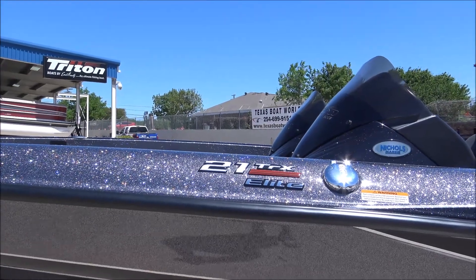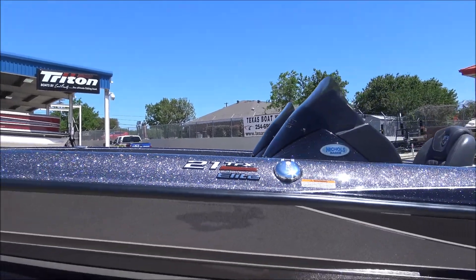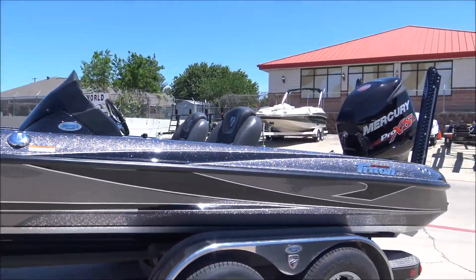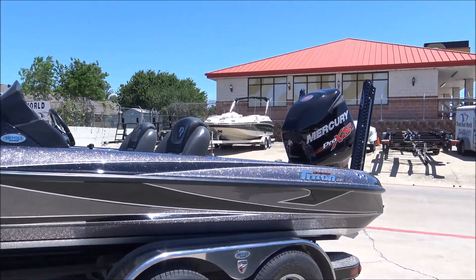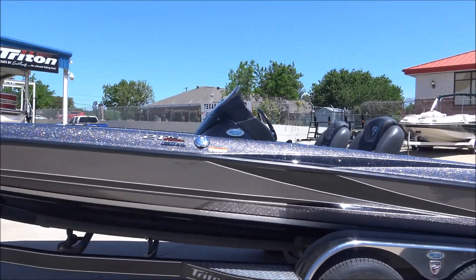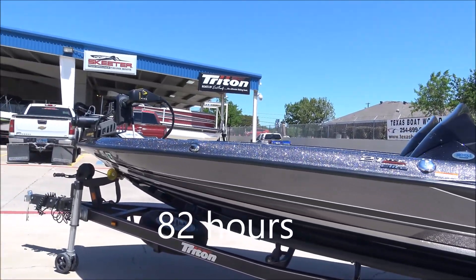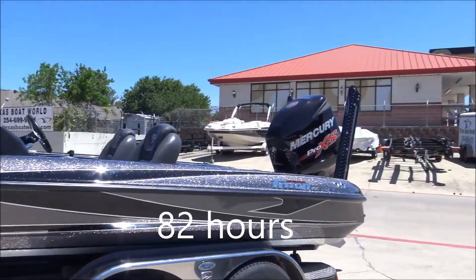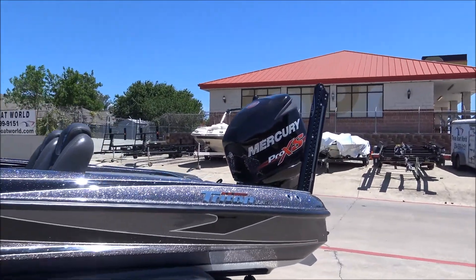We've got this 2016 Triton 21 TRX Elite — we just took it in on trade. It is just a phenomenal looking boat. It's got 82 hours — that's right, 82 hours. It's a 2016 with a Mercury 250 Pro XS on the back and two power poles.